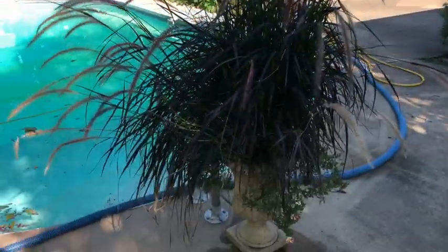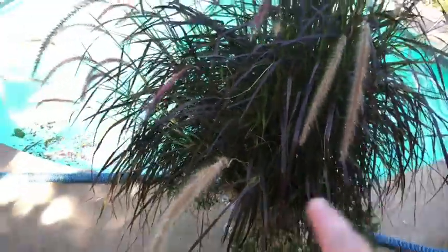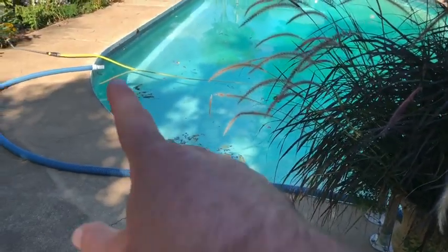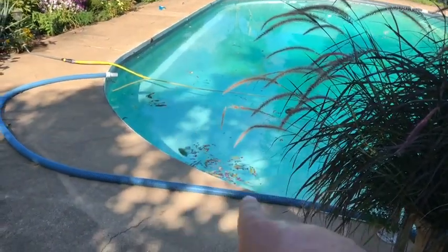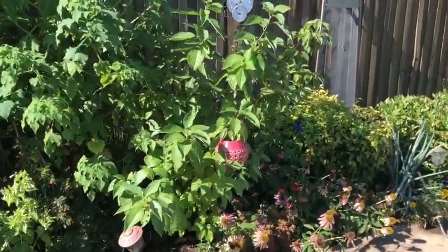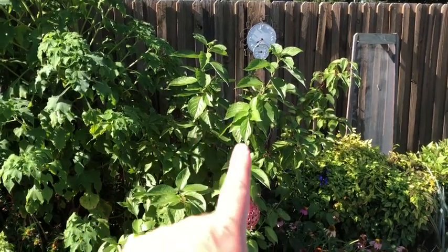This urn with the purple fountain grass got caught in the wind and fell over, and my urn cracked. I've got to find it a new home where it's not so susceptible to the wind. We had a big wind come through today and blew all these leaves in, so I've got to clean those out — it's just never ending.